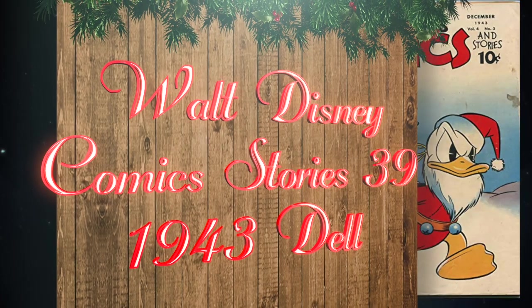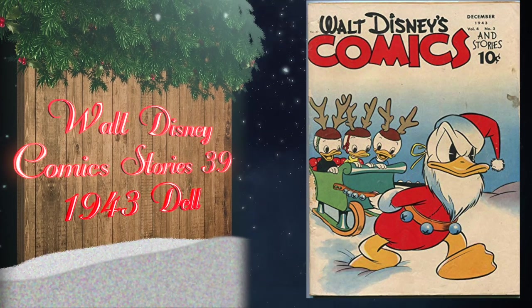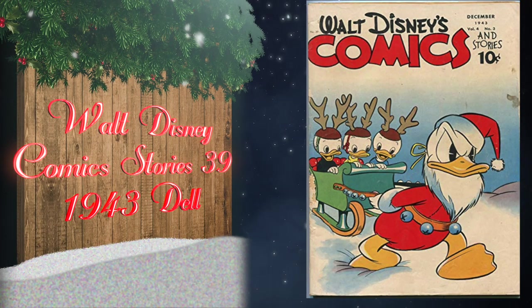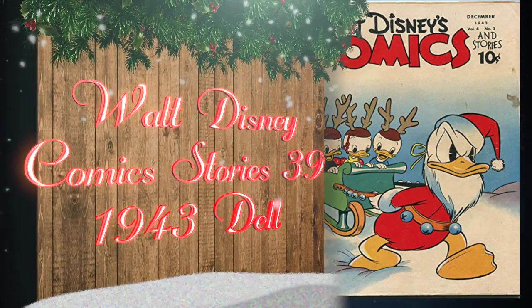At number 14, Walt Disney Comics and Stories number 39 was published in 1943 by Dell Publishing. It's thought to be a Carl Barks cover, though a lot of people believe it's a Dan Noonan cover. The highest grade currently on the census is a 9.0 with two universal blue labels.